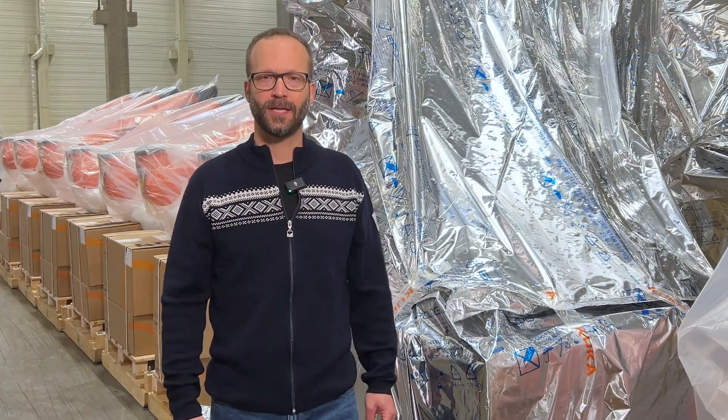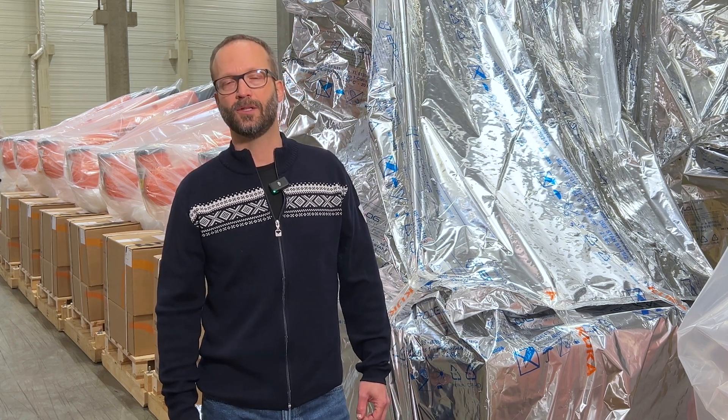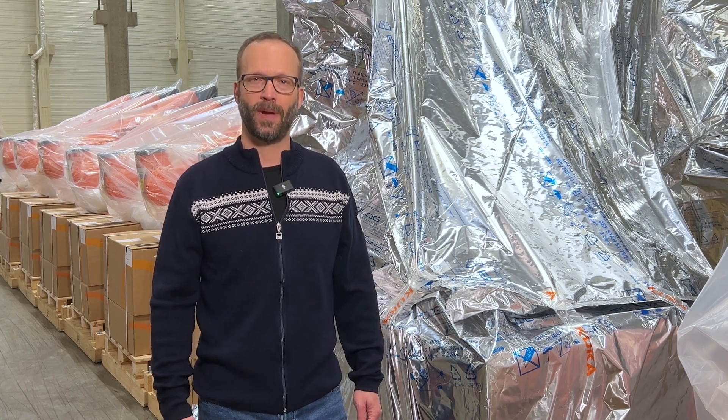Talking about packaging management at KUKA, these principles also have top priority. My daily goal is to minimize the use of packaging and to introduce more reusable packaging.